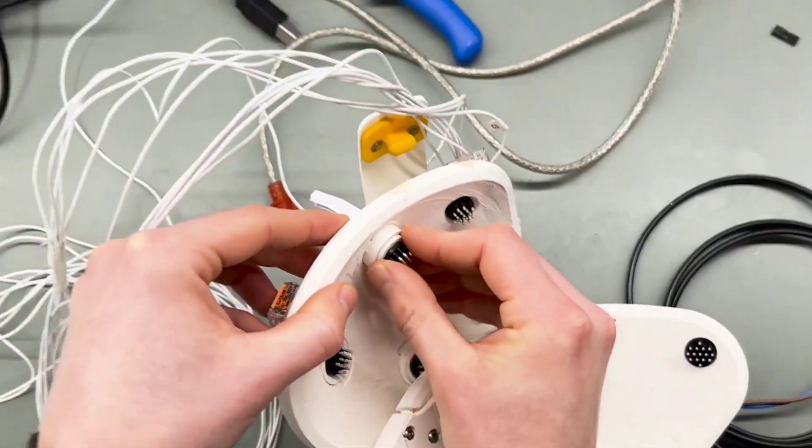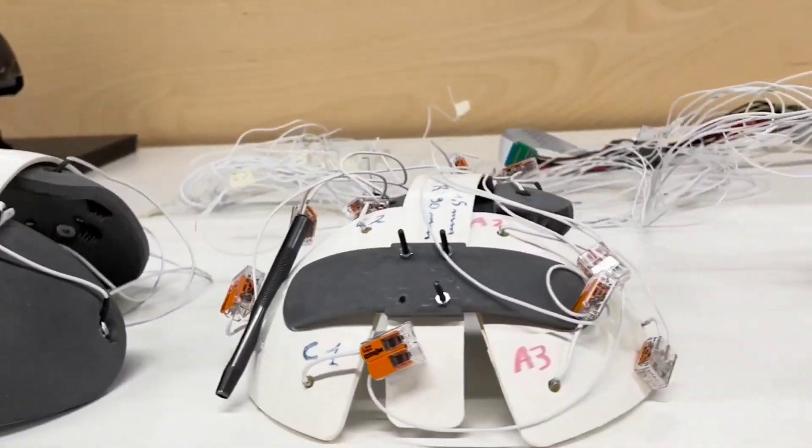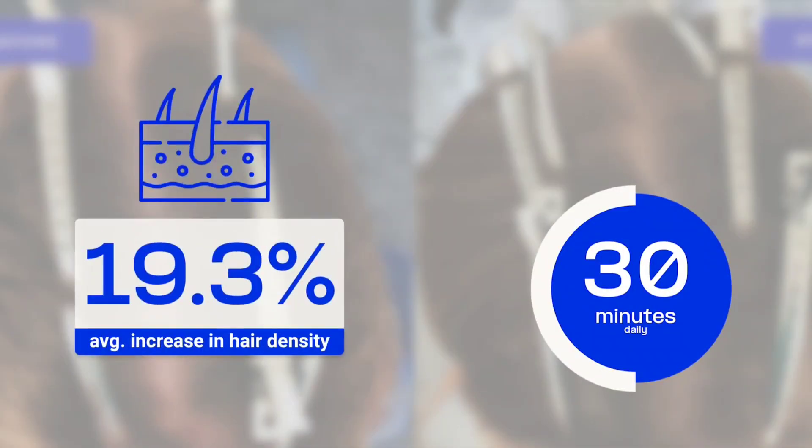Neostem employs stem cell reactivation technology, safely harnessing the power of low-level electrical stimulation known as electrotrichogenesis. These reactivate the hair stem cells, resulting in stronger, healthier, and thicker hair in just six months.